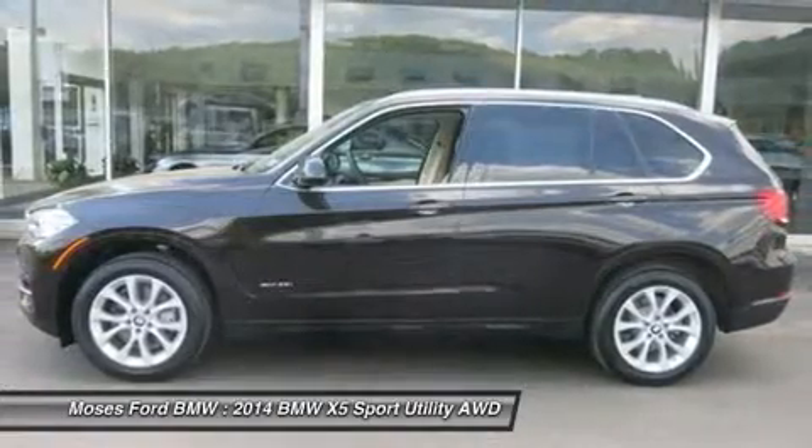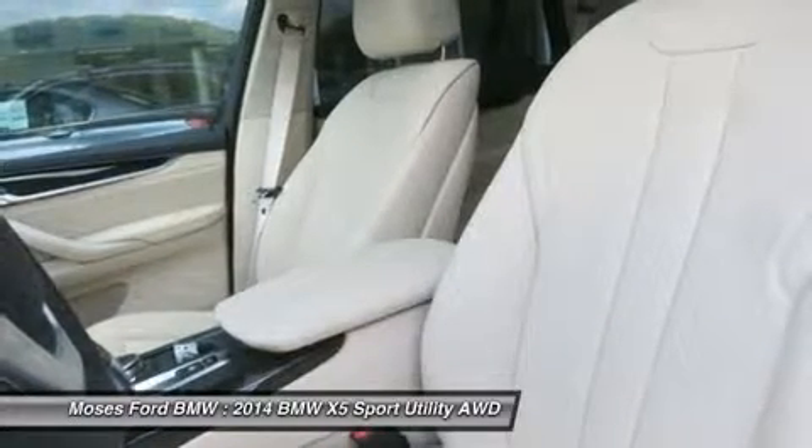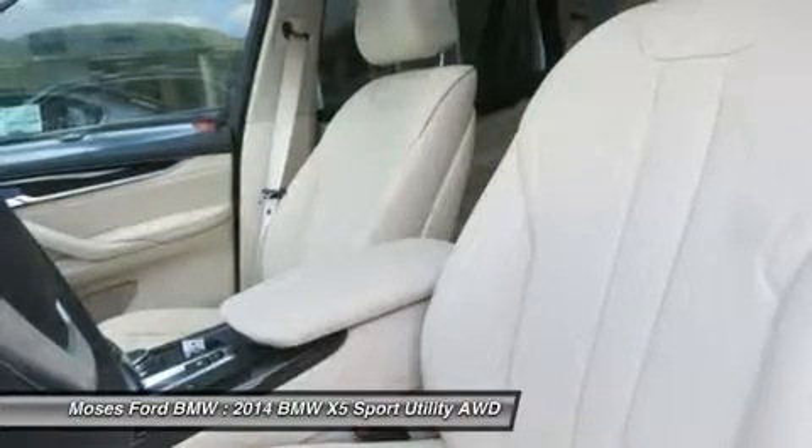Wheels: 19V Spoke Light Alloy, Style 450. Tires: P255-50R19, Run Flat AS. Leather Sport Steering Wheel, Satin Aluminum Roof Rails.